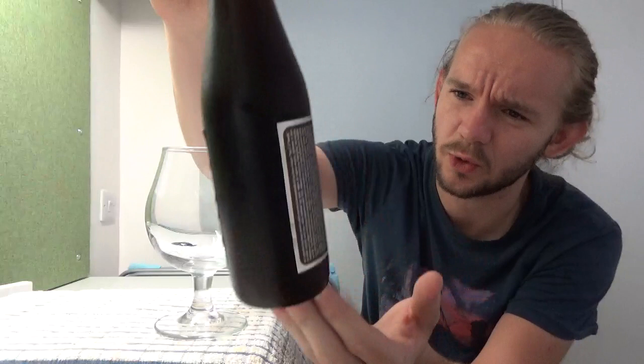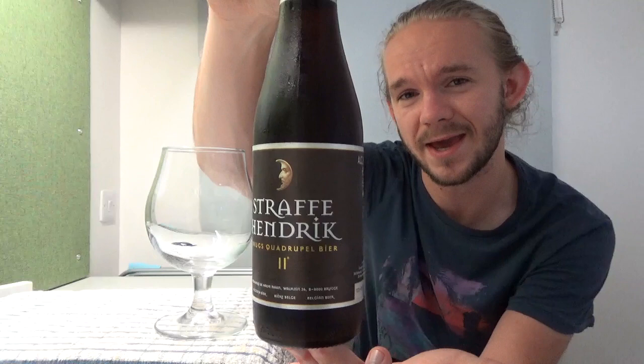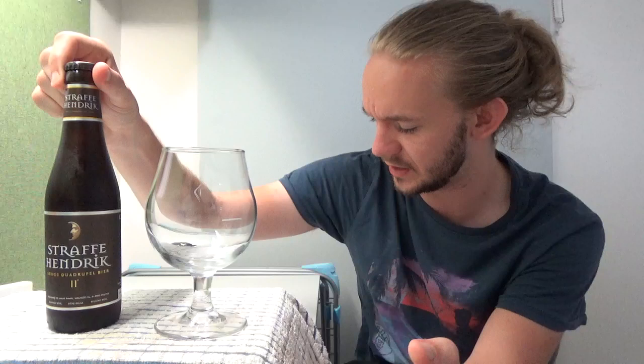Hi guys, James at Rampant Lion Reviews again for you today with another beer review. For this one we are going to head over to Belgium once again, to Bruges, and this is Brouwerij De Halve Maan — the Half Moon Brewery. Today we're having a taste of the Stafje Hendrik Quadrupel. It comes in at 11% ABV and on RateBeer this scored a 96 overall and a 98 within the Quadrupel style, so it should be a really interesting beer.